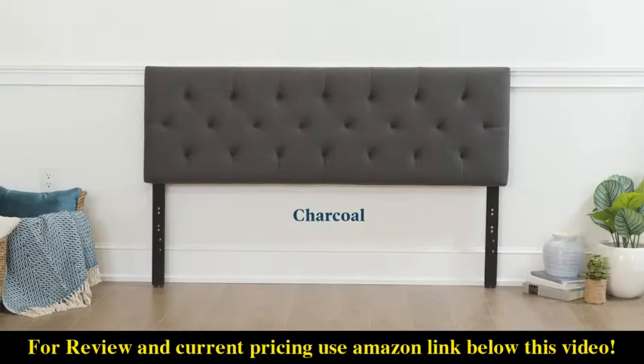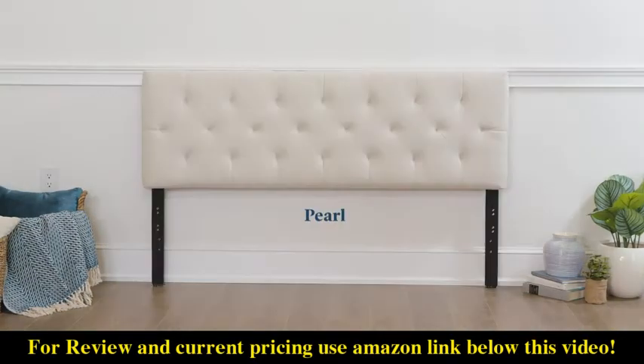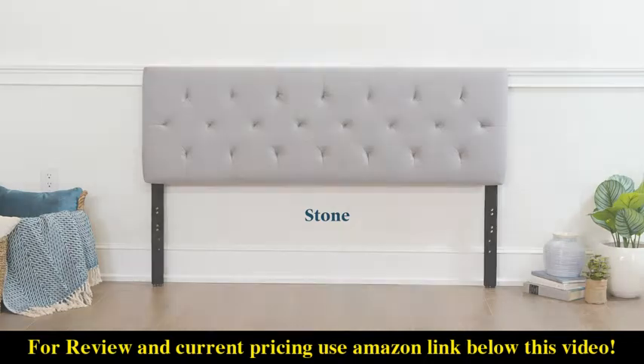Available colors include beige, charcoal, black, cobalt, pearl, and stone, to accommodate any decor or color palette.